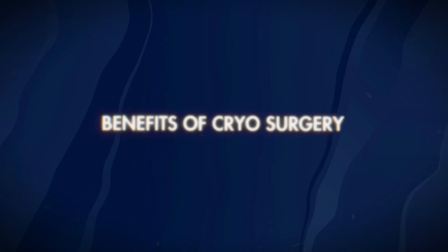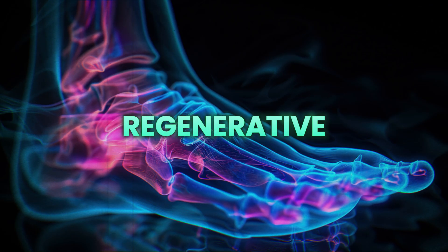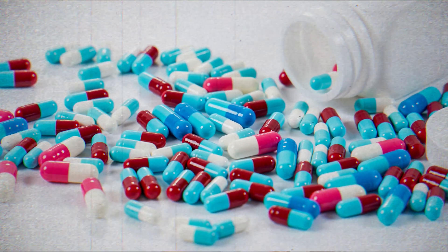You may be wondering what some of the benefits of cryosurgery are compared to traditional surgeries. Number one, it's minimally invasive — you're not having a large incision on the top of your foot; it's a very tiny incision. Complication risks are pretty much null and void. But more importantly, it's regenerative. In today's health world, that's what everybody wants — regenerative medicine that allows your body to repair itself without medications or surgeries.